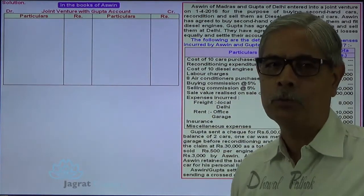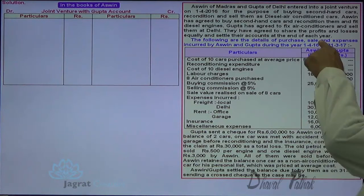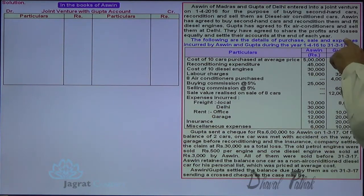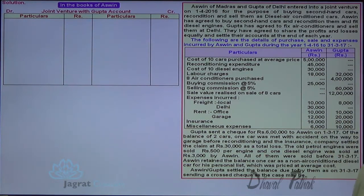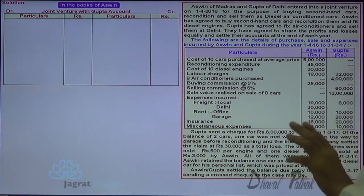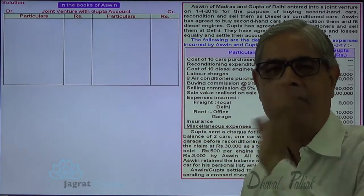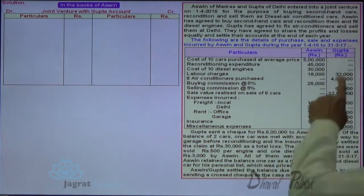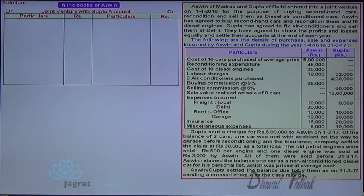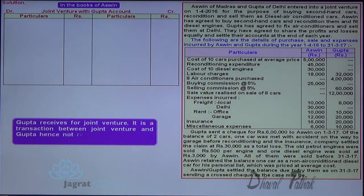Ashwin prepares 'Joint Venture with Gupta' account and considers all transactions with which he was concerned. Transactions between Gupta and the joint venture are not recorded by Ashwin. When Ashwin records his transactions with joint venture, Gupta's transactions with joint venture are not going to be considered — it is a transaction between joint venture and Gupta, hence not recorded in the books of Ashwin.